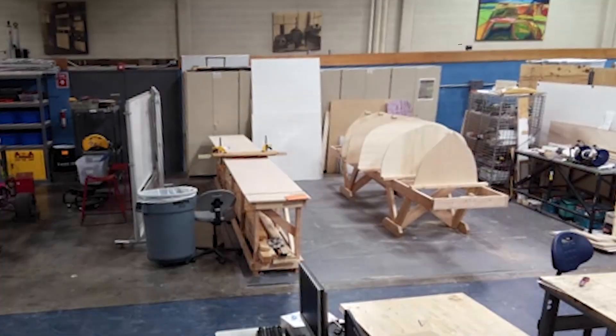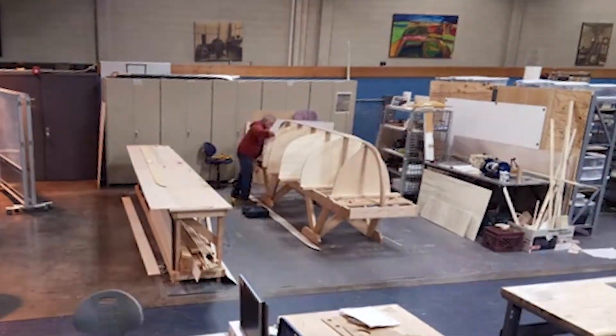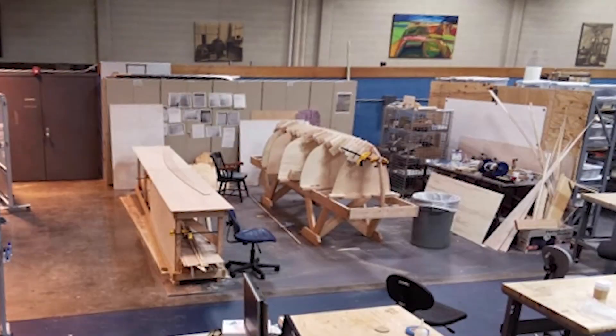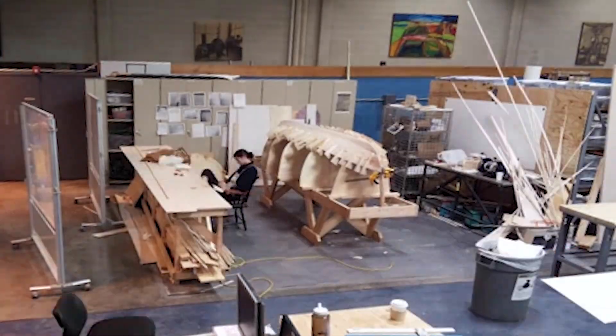The big turning point for me was definitely when we started putting planks on, because that was actually visible and actually going to be the outside of the boat. The first couple of planks are very exciting because you're starting to see a boat, and the last plank is awesome because you're like, there's the boat. But those middle ones where it's just the same thing over and over and you can't really see the difference you're making — that was a pretty brutal section.